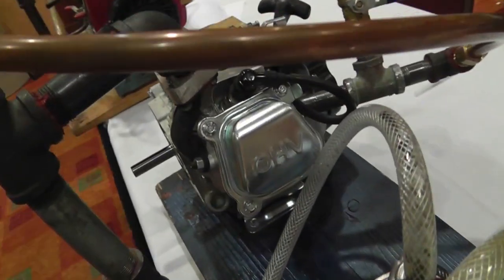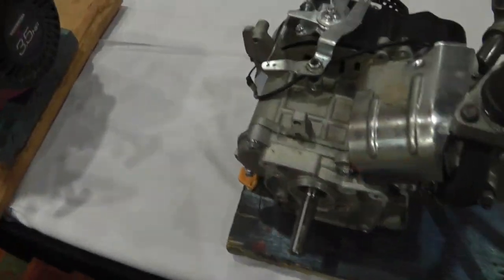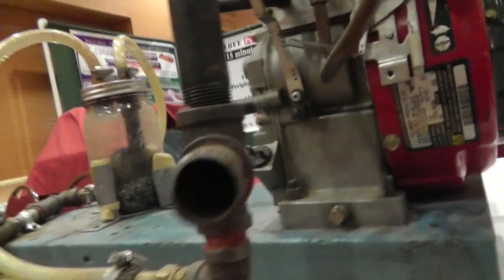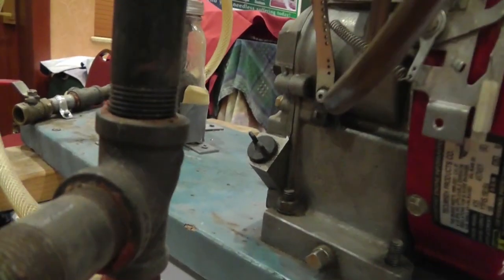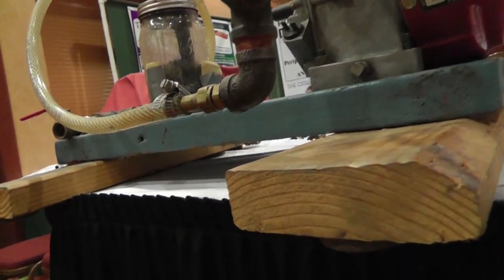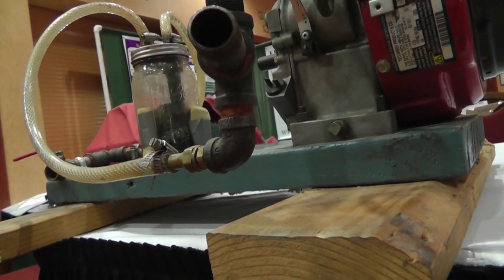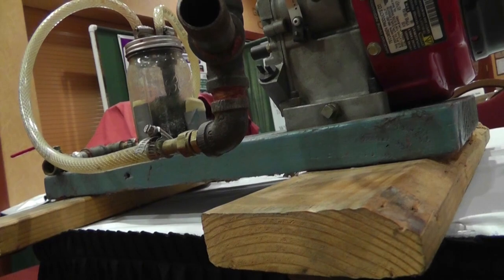This is an overhead valve engine — doesn't specify — 79 CC. Same sort of system. Let's see if we can see inside the reactor — might be able to see in here. Oh man.